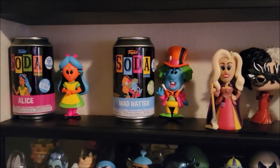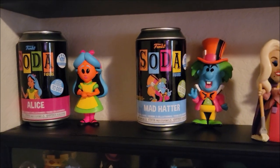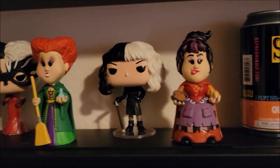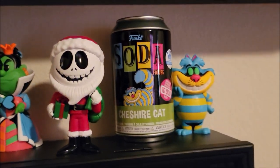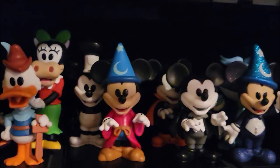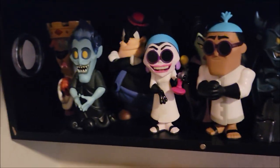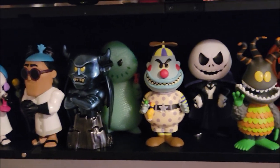Our biggest section is our Funko Pop soda displays. We have some sodas as well as actual Funko Pops in here. The tops of the cases are a little crowded because all the sodas are supposed to be inside the cases, not on top. We've done a few tours of our soda collection — we just did one in January — so if you want a closer look at which ones are the chases, you can check that out.